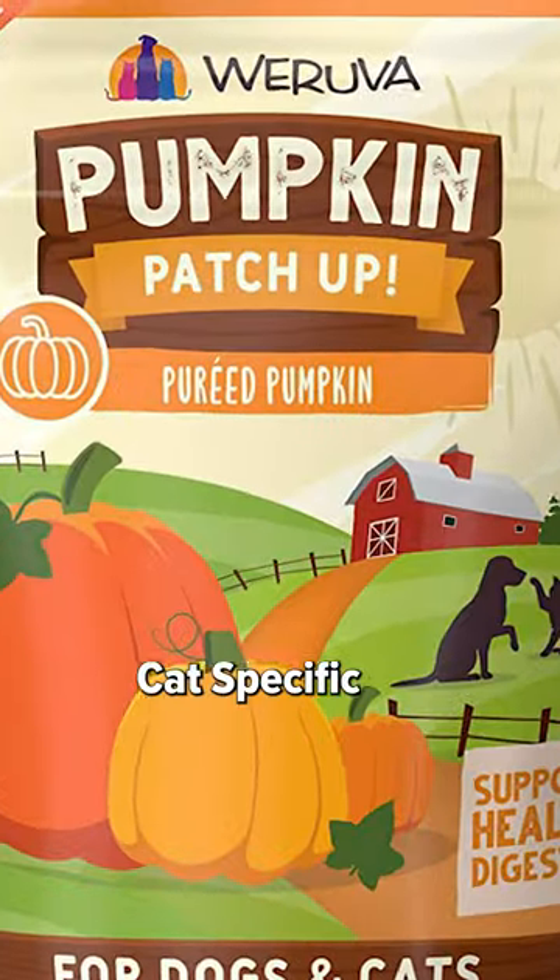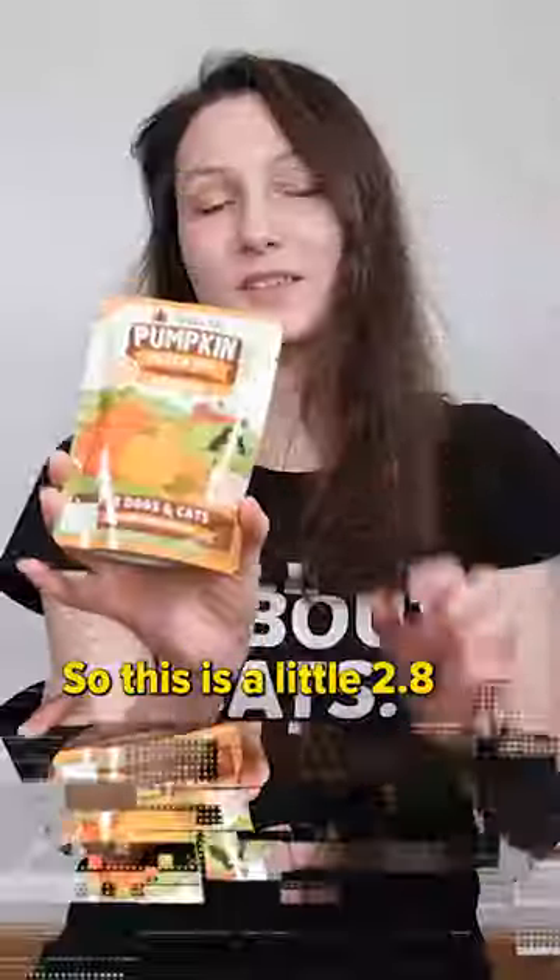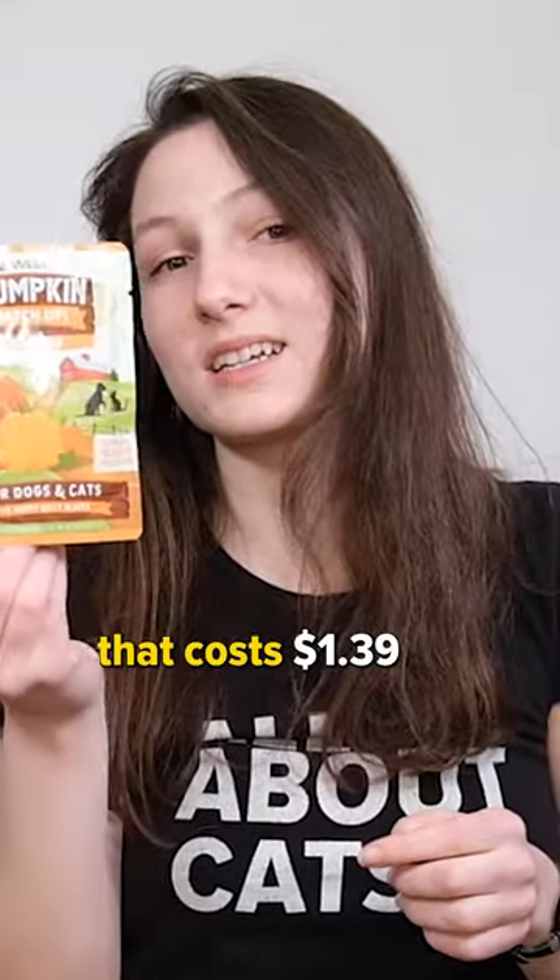Today in things you don't need to buy for your cat is cat-specific pumpkin puree. This is a little 2.8-ounce bag or pouch that costs $1.39.